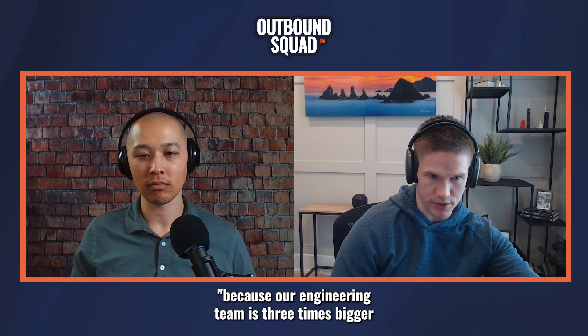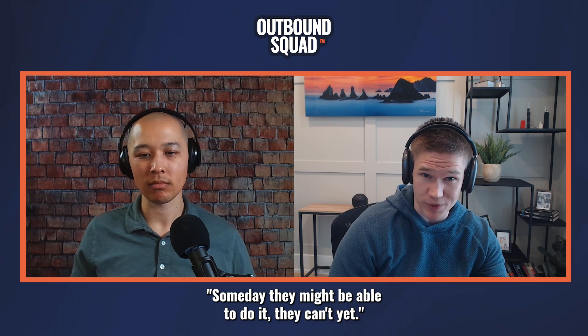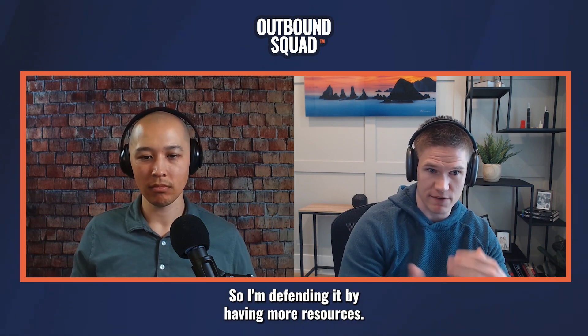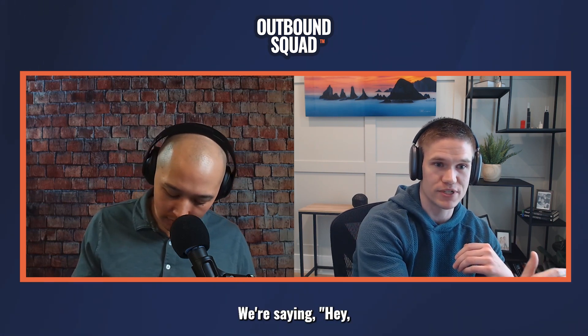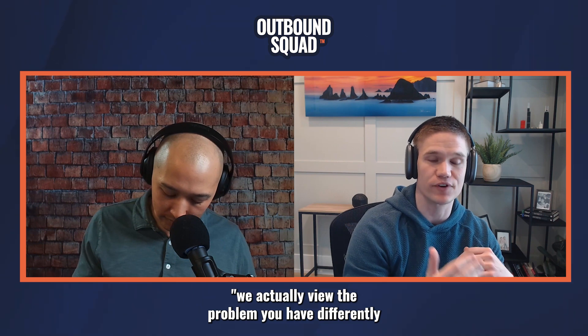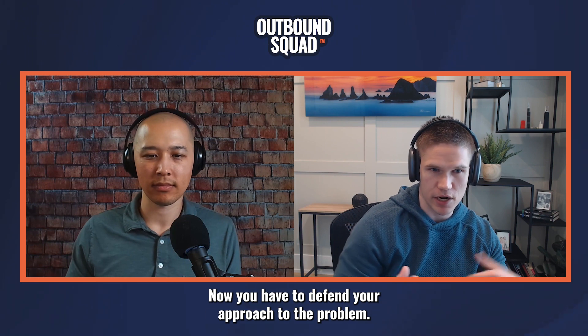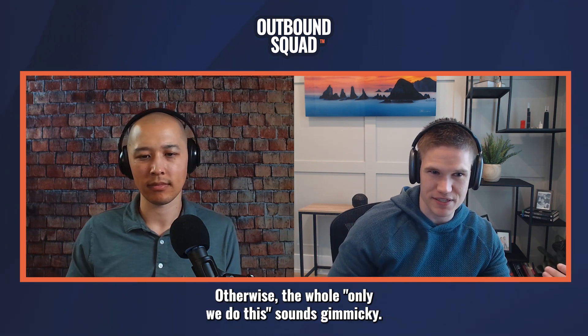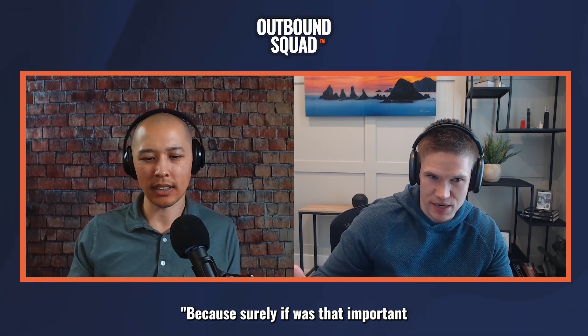You have to defend it — either, hey, only we do this because our engineering team is three times bigger than our closest competitor. They wish they could do it, they're trying to do it, someday they might be able to do it, they can't yet. Or I'm defending it because we're taking a completely different approach to the market — we actually view the problem you have differently than our competition. Otherwise, the whole 'only we do this' sounds gimmicky. Like, if only you do it, why would it matter to me? Because surely if it was that important, everybody would offer it. Yeah, I label everything in a demo.